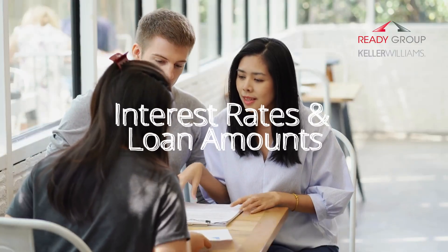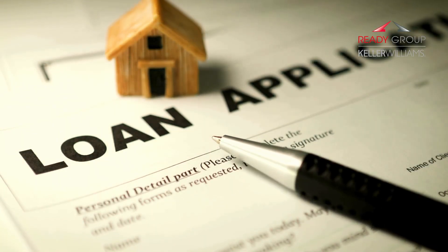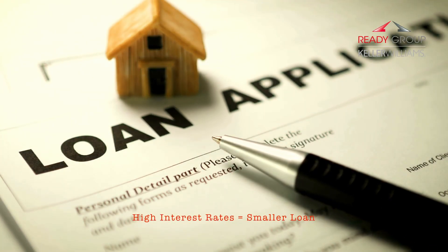When rates rise, lenders may approve you for a smaller loan because your monthly payment would need to stay affordable based on your income, assets, and liabilities. This reduces the maximum price of the home you can afford. On the flip side, when rates are low, lenders may approve you for a larger loan, increasing your home buying power. That's why paying attention to the current interest rate environment is so important — it directly influences how much home you can afford to buy.